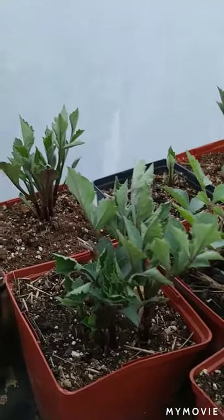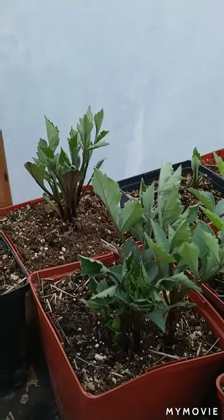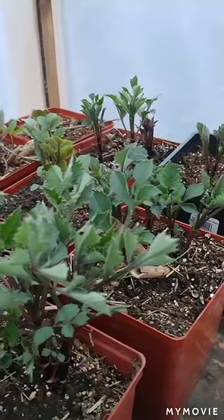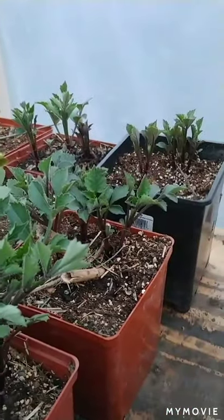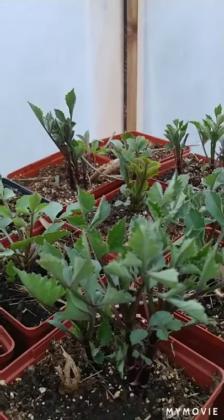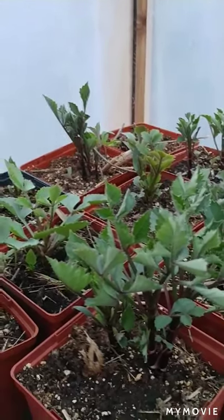Really, you get one dahlia bulb, and then you bring it in in the fall, and it'll multiply, and you can break it up. You just have the most incredible flowers. So these are just burgundy ones — I'll probably interplant them with the cannas; I think they'll look really pretty. And then I have a whole bunch of petunias that I'll do too.